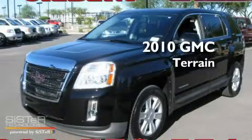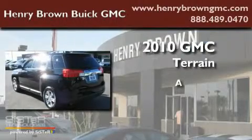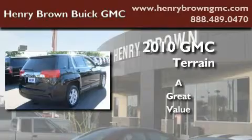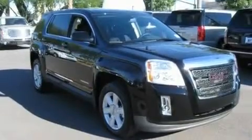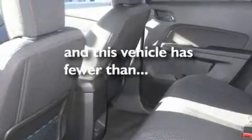This is a 2010 GMC Terrain. Its top features include a power passenger seat, air conditioning, cruise control, a CD player, alloy wheels, fog lamps, tinted glass, traction control, a rear window defroster, and this vehicle has less than 17,000 miles.